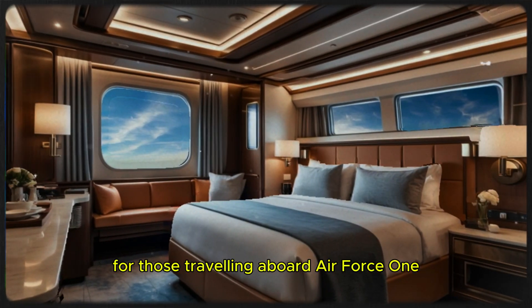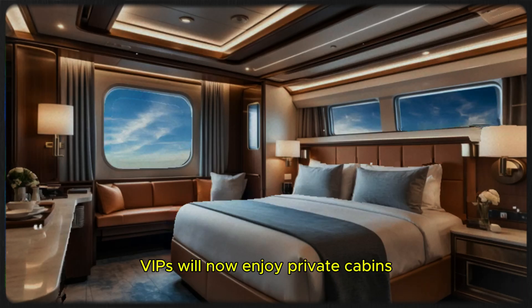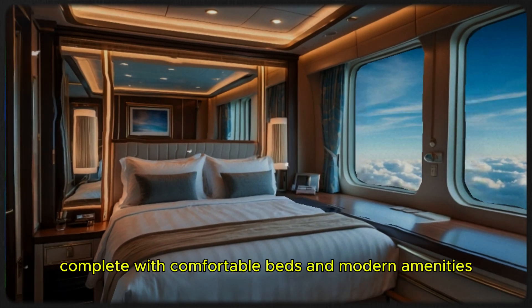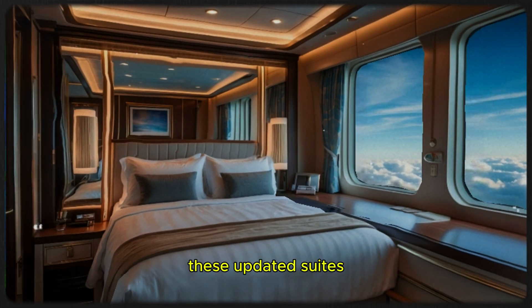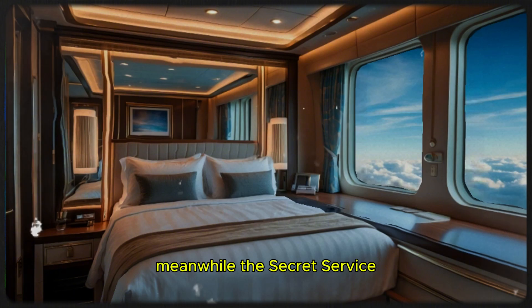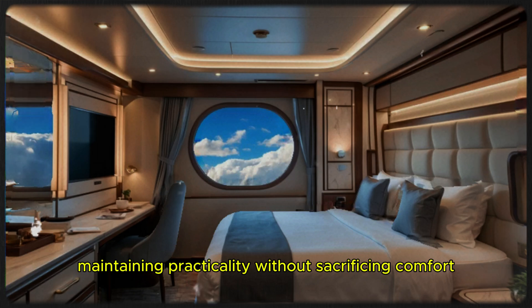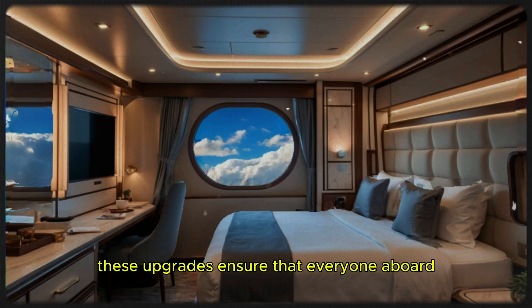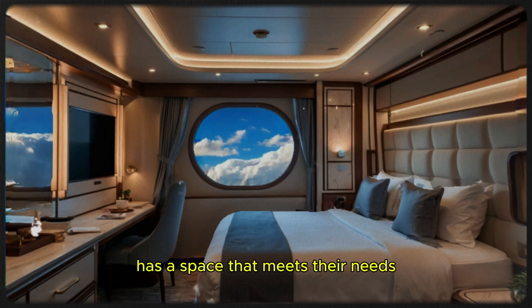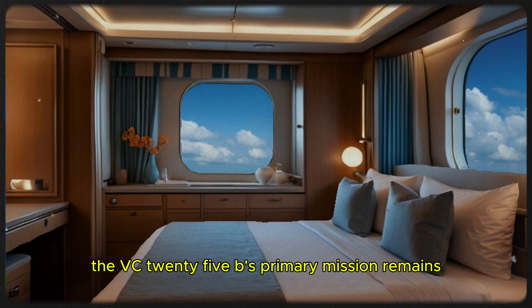Beyond the dining area, the VC-25B offers upgraded living quarters for those traveling aboard. Previous versions featured guest suites that resembled cramped ship berthings — functional but far from luxurious. The new design changes all of that: VIPs will now enjoy private cabins that rival cruise ship accommodations, complete with comfortable beds and modern amenities. Meanwhile, the Secret Service and support staff will have bunk-style accommodations, maintaining practicality without sacrificing comfort, ensuring everyone aboard has a space that meets their needs.